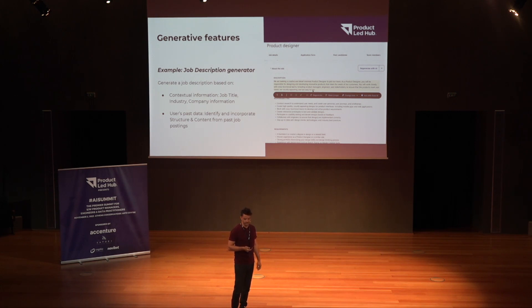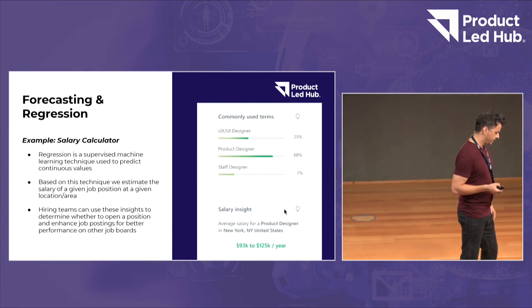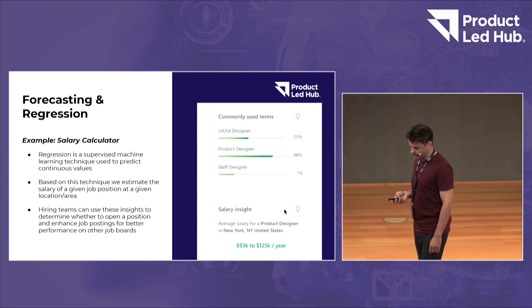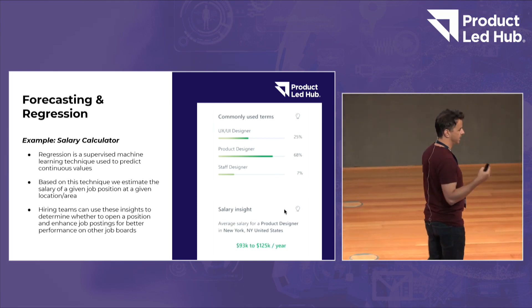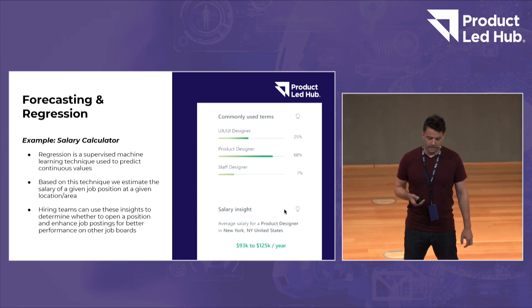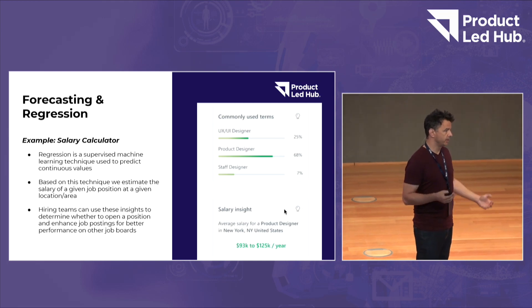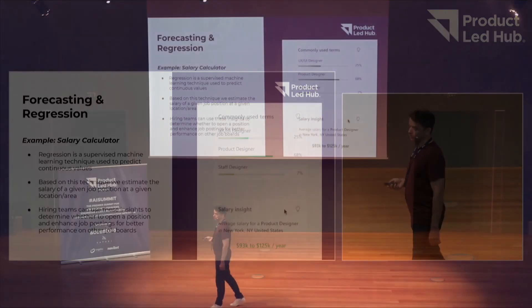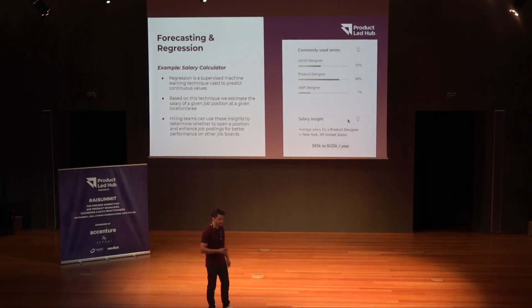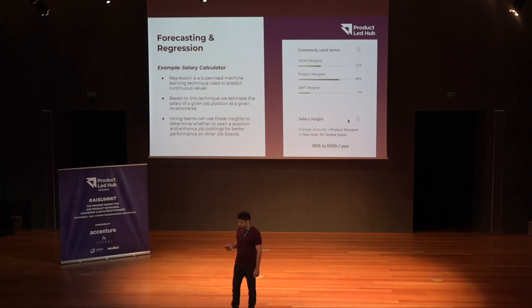Now let's say your job is out there in many job boards. It's useful when posting jobs to provide some insights both to your candidates but also to you as a recruiter — for example, what's a competitive salary here in Athens for product managers. This is a use case that regression can help you with. By leveraging large amounts of data from different sources, data from the market or from other hires that have happened for product managers in Athens based on seniority level, it can provide you salary range insights so you understand where you need to be in the job specification.